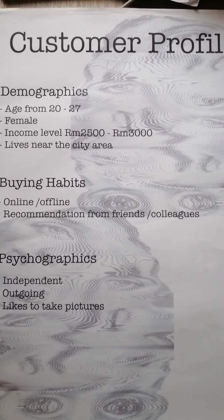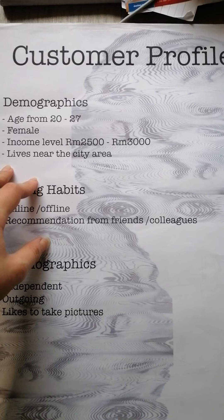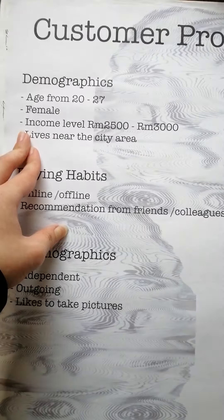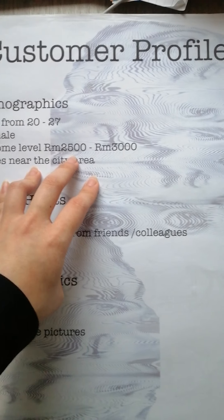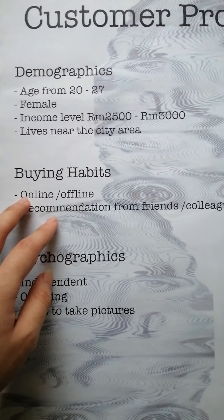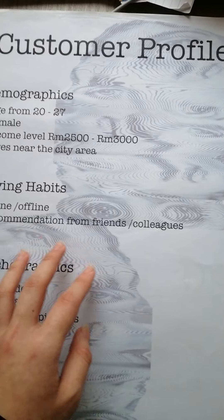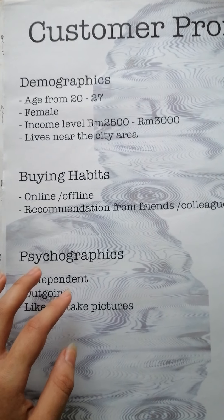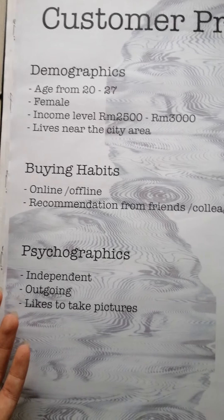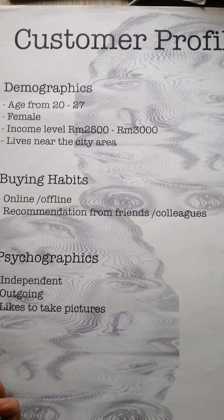Lastly, is the customer profile. My demographic for the customer is age from 20 to 27, mostly females, income level around 2,500 to 3,000, living near the city area, and buying habits will be either online or offline, with recommendations from friends and colleagues. Psychographically, they will be independent females, a bit outgoing, who like to take pictures and maybe post online. So that will be my presentation for today — thank you.